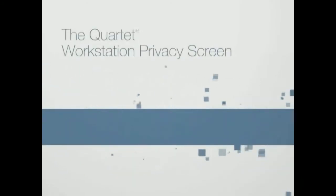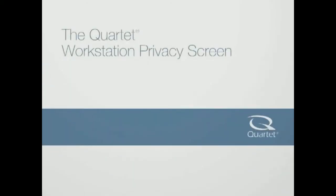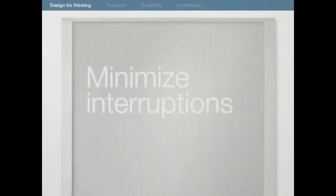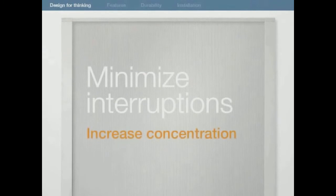The Quartet Workstation Privacy Screen — the ultimate Do Not Disturb sign. Minimize interruptions, increase concentration.